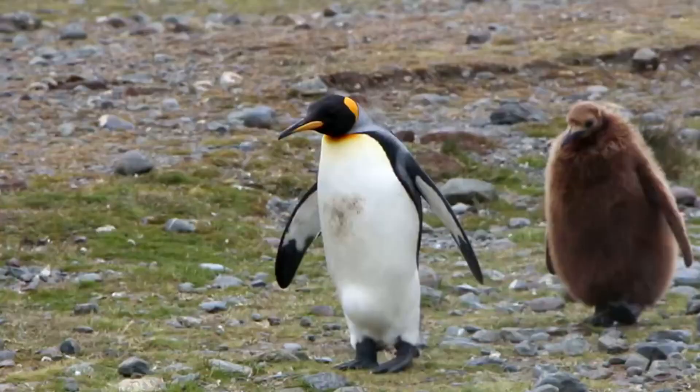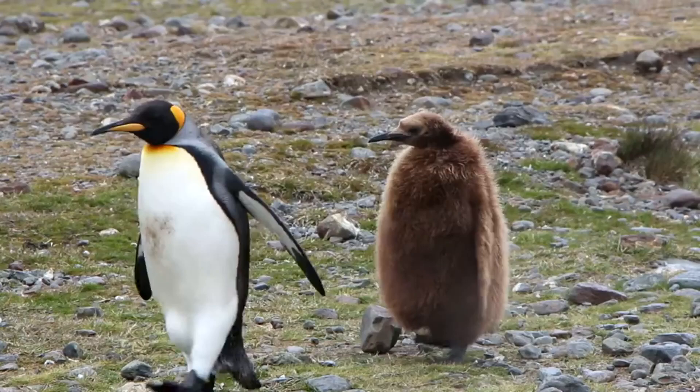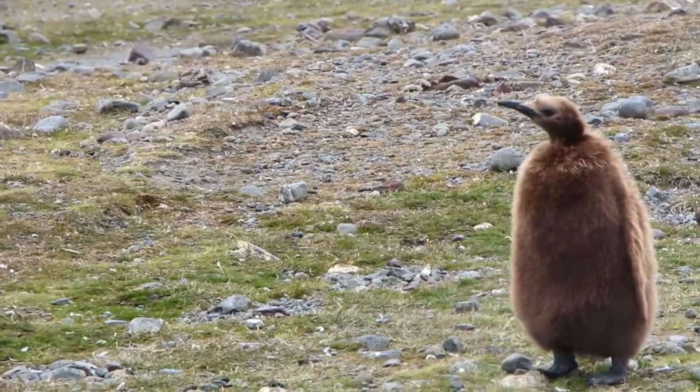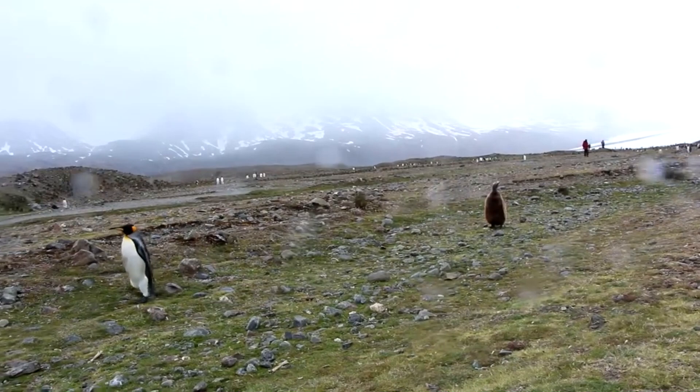Probably the most discernible difference, however, is in their offspring. Emperor penguins have gray and black babies, while king penguins have giant fuzzy brown chicks. In fact, king penguin chicks look so different from their parents, they were believed to be another penguin species altogether, known as the wooly penguin.